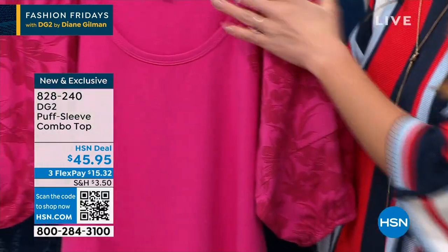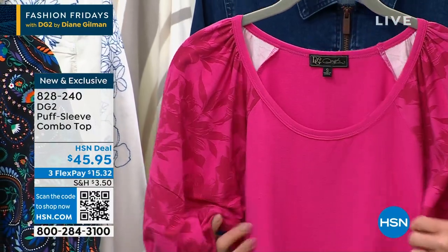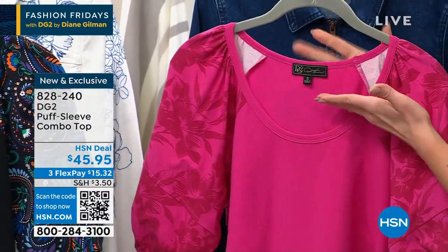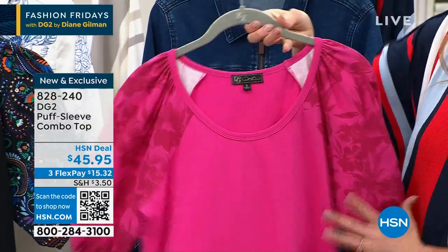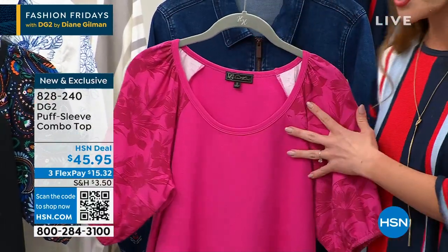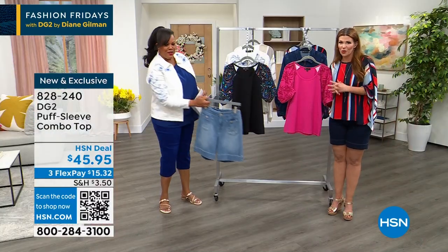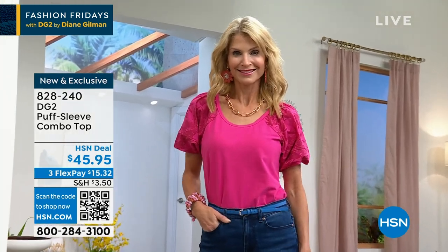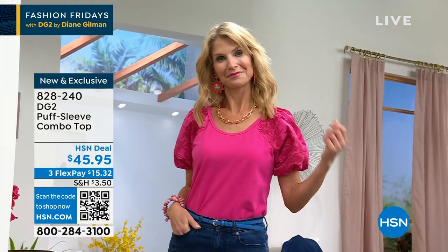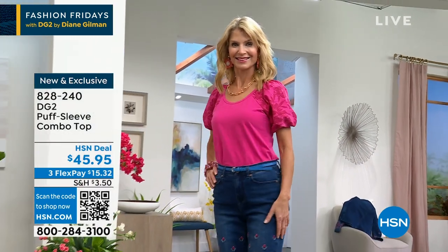The scoop neck here goes a little lower than one of those high scoop crew-neck looks. I love that because it's so beautiful how it just shows off the clavicle bones. And in the back, same body, but you get that beautiful print on the sleeve. I love this paired back with the new short that we showed you — it looks absolutely gorgeous because it just dresses up your outfit a little bit, elevates it a little bit. Here you're also seeing it with the Bermuda short that we have in our DG2 line.